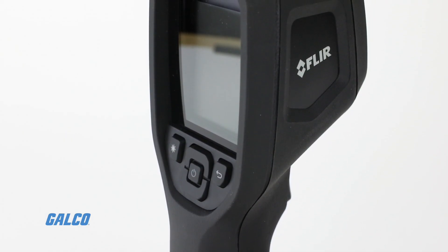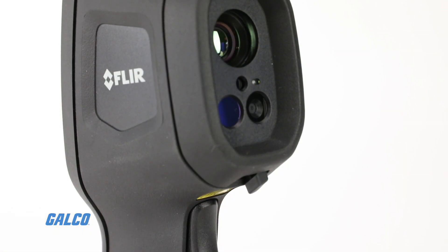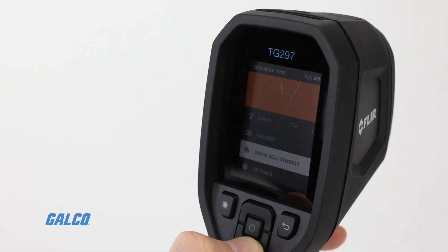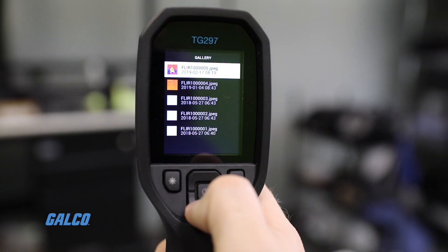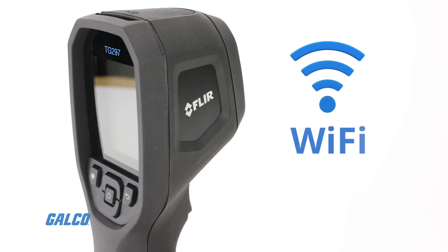Additional features include automatic focus-free imaging, high-temperature lens filter, simple button control with on-screen navigation cues, onboard memory for JPEG storage, and Wi-Fi connectivity for rapid image transfer.